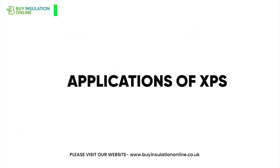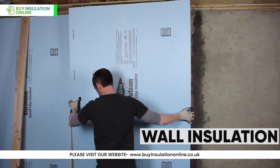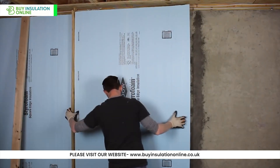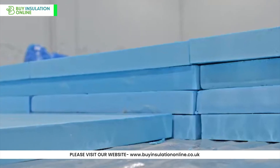Let's explore some common applications of XPS insulation. For wall insulation, XPS can be used in cavity walls or as external wall insulation, significantly reducing heat loss. Its closed-cell, moisture-resistant makeup is ideal for use on external walls where driving rain may be a concern.